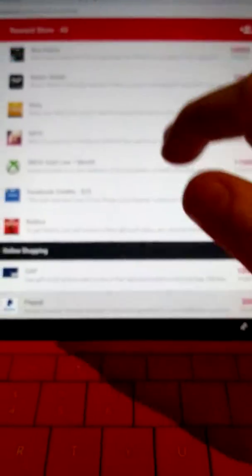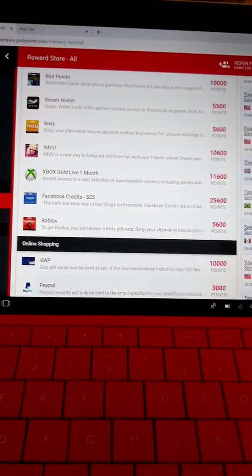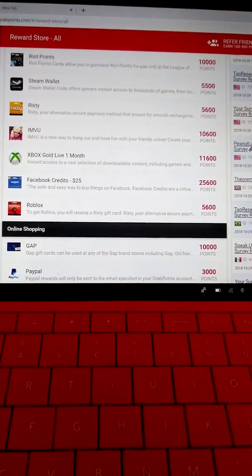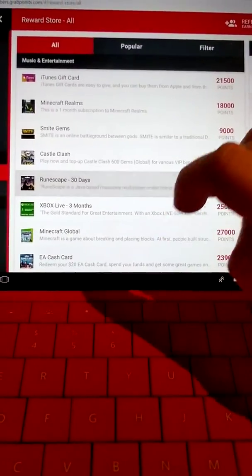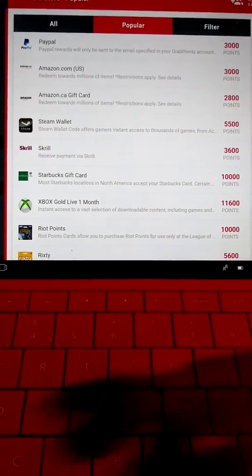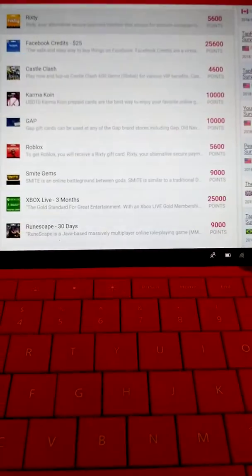So you can get all of these items once they're cleared — like Steam Wallet, Xbox for a month, Facebook credits, Xbox for three months, a whole bunch of different things. If you want to go into the popular ones, it starts off with PayPal right off the bat, then Amazon and goes down from there.